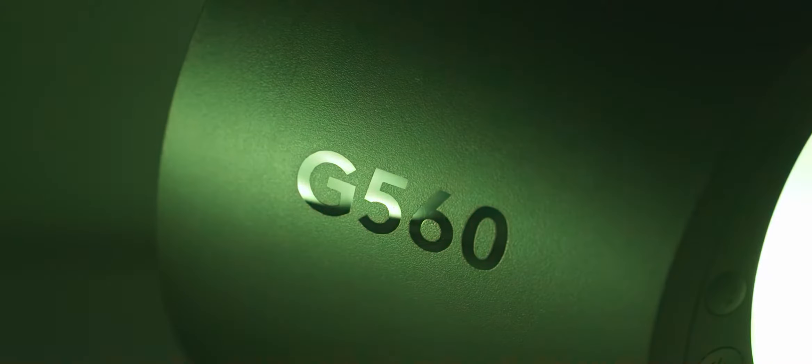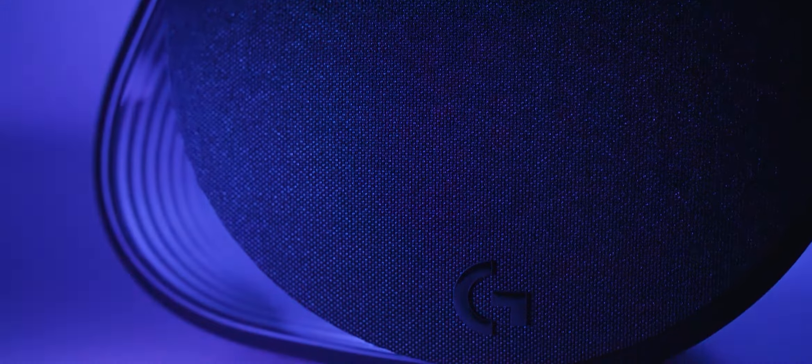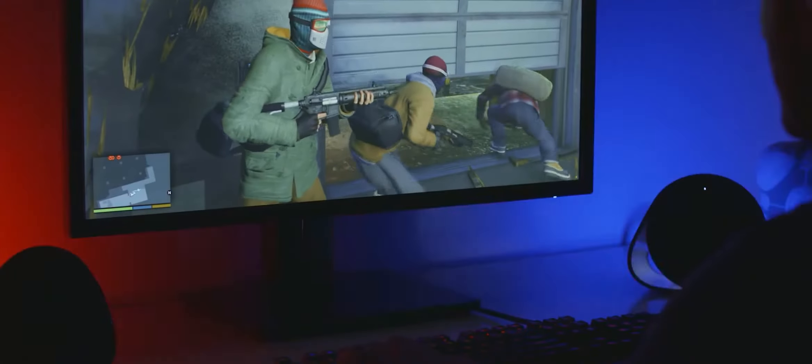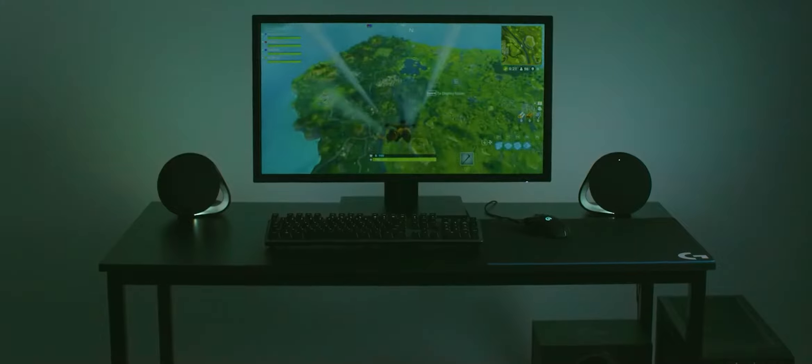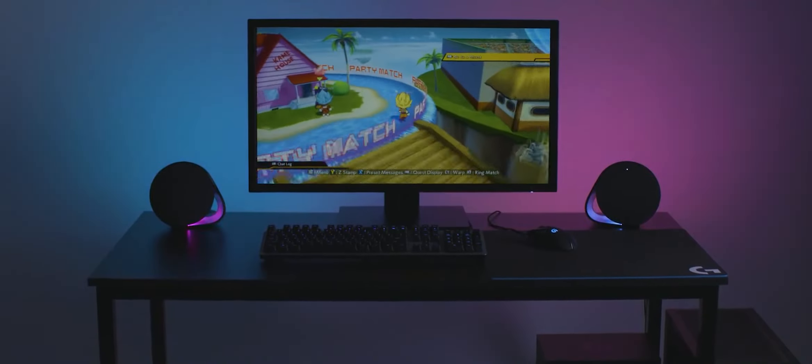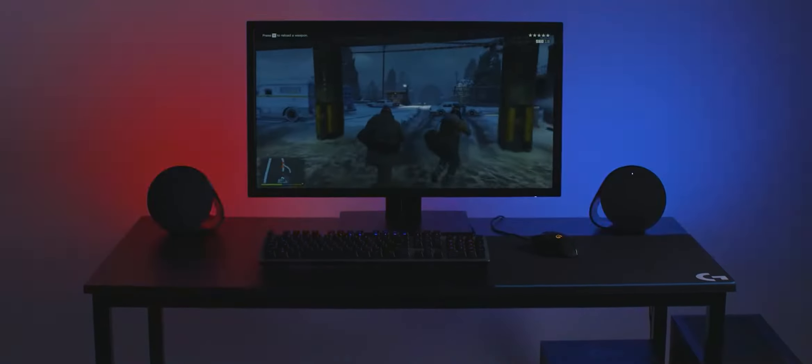Let's take a look at a Logitech promotional video showing off exactly what the G560s can do. The Logitech G560 supports 16.8 million colors, all programmable and customizable in the Logitech G Hub software. You can link together any Logitech LightSync product for a fully customized, unique experience tailored to you. A huge number of games and applications work with LightSync technology, and after using it myself I can honestly say it's a feature I never really cared for before — RGB was never something I was interested in.